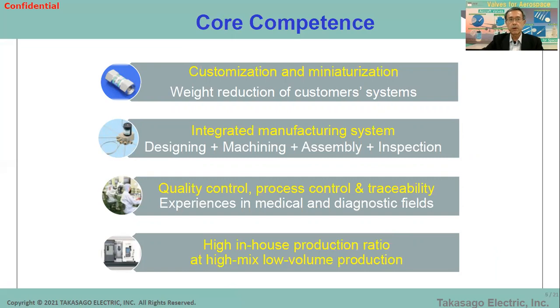Since we have been working with the medical and diagnostic fields, we know how to perform quality control, process control, and traceability. Also, we have a high in-house production ratio, because we own many machine tools like CNC lathes and machining centers, so most parts are prepared in our factory. We can follow high-variety, small-quantity production — we accept purchase orders for even just one piece of a product.